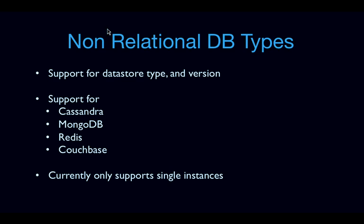Since this was just added in Icehouse, it currently only supports single instances. As we progress, we're looking into adding support for clusters of instances, but that is still in the works.